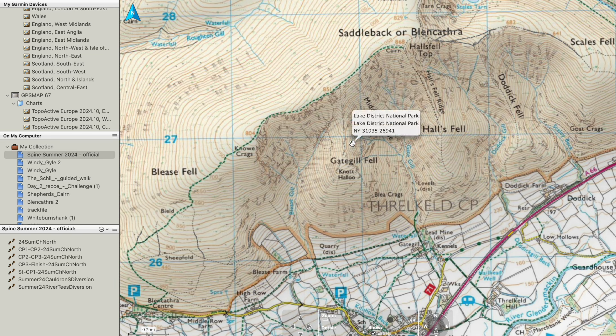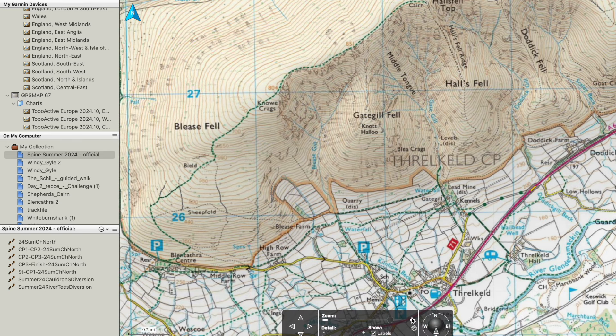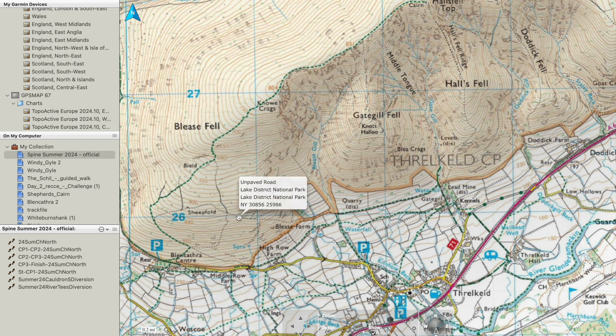It shows us the open access areas, which are the yellow shaded areas here. The open access areas are where we have the right to roam. So if you're in an open access area and you can see a track on the ground, because it's in the yellow area we have the right to roam, and therefore you could walk that path.